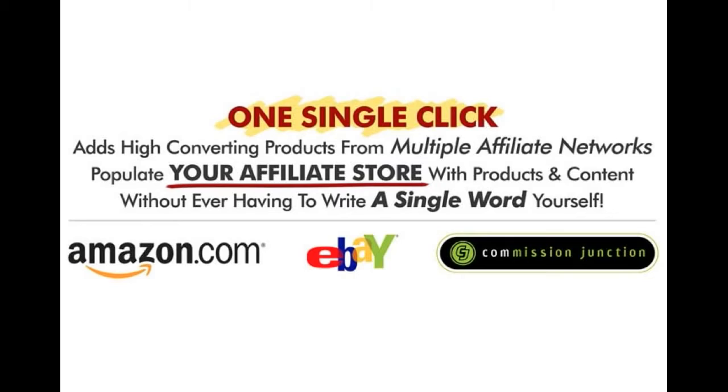With just one single click, you can add high-converting products from multiple affiliate networks like Amazon.com, eBay, and Commission Junction. And you can populate your affiliate stores with products and content without ever having to write a single word yourself.